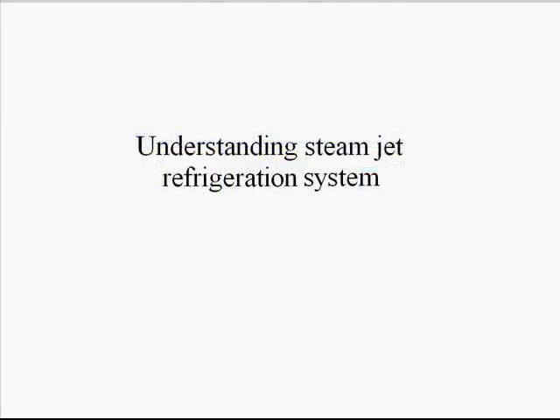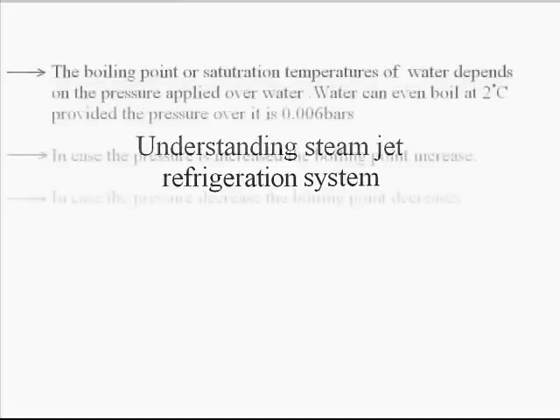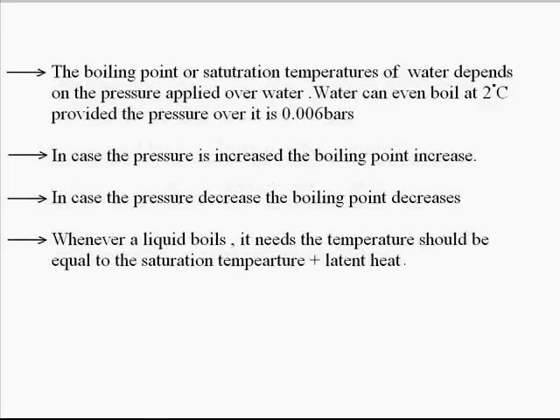Now I am going to explain some details regarding the steam jet refrigeration system. We know that the boiling point or saturation temperature of water depends on the pressure applied over water. If the pressure is increased, the boiling point also increases; if the pressure is decreased, the boiling point also decreases. If we want to boil water at 2°C, we have to decrease its pressure to 0.006 bar, which is a vacuum pressure.